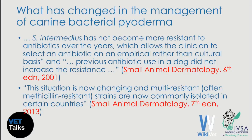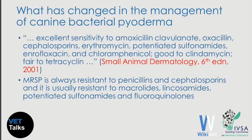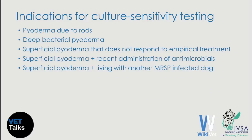In the previous edition, there was excellent sensitivity to amoxicillin-clavulanate, oxacillin, cephalosporins, erythromycin, potentiated sulfonamides, enrofloxacin, and chloramphenicol, and good sensitivity to clindamycin and fair sensitivity to tetracyclines. But now we know that methicillin-resistant Staphylococcus pseudintermedius is by definition resistant to penicillins like amoxicillin-clavulanate and oxacillin, to cephalosporins, and typically also resistant to macrolides like erythromycin, lincosamides like clindamycin, potentiated sulfonamides, and fluoroquinolones like enrofloxacin.